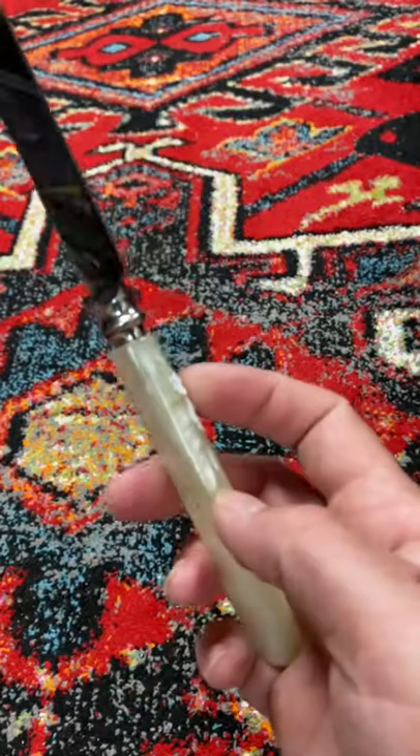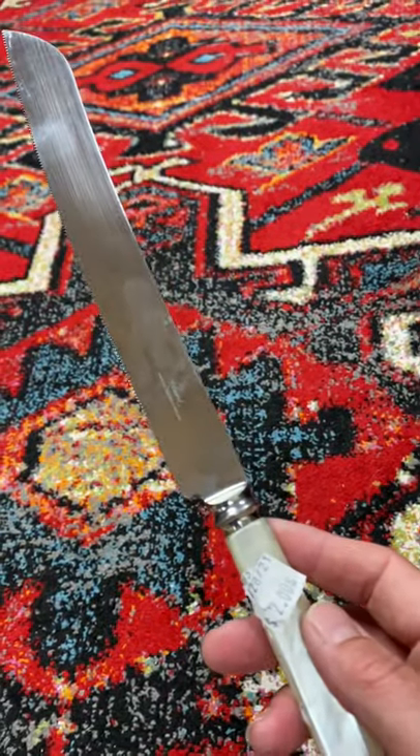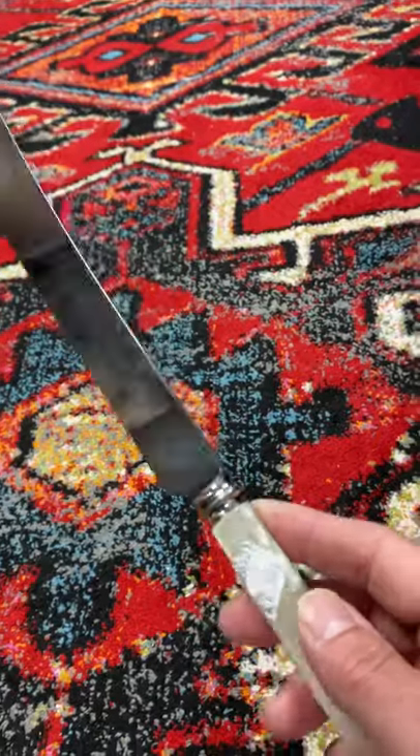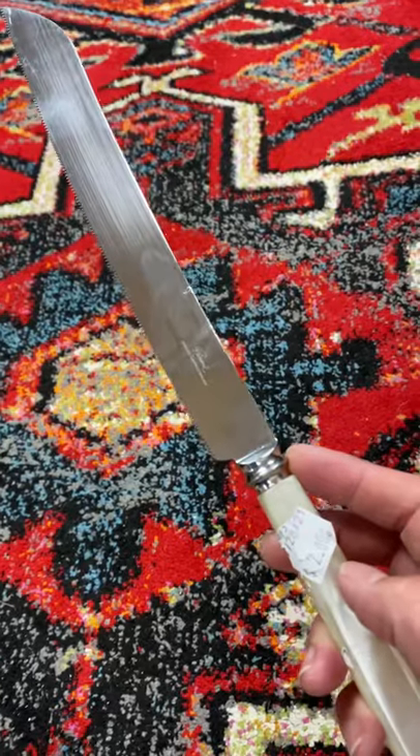This ivoroid-looking handle — these things by themselves can sell for forty or fifty dollars sometimes, so two bucks is a pretty good investment. Look for old cutlery and old flatware because you can make good money at it.